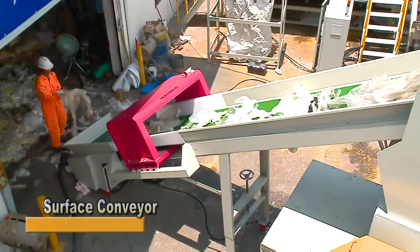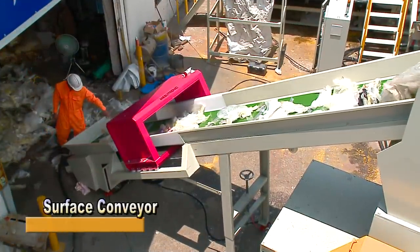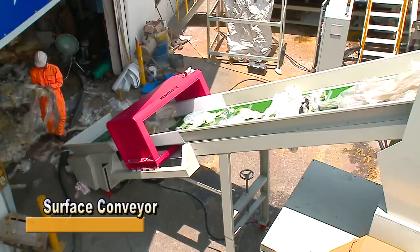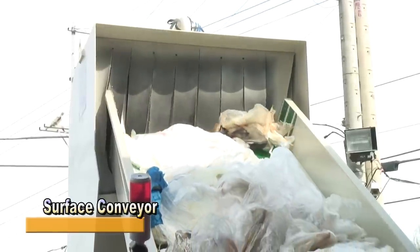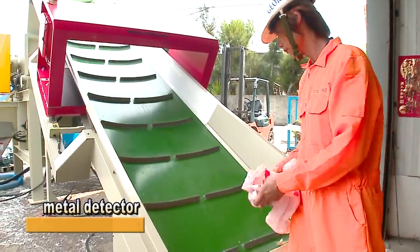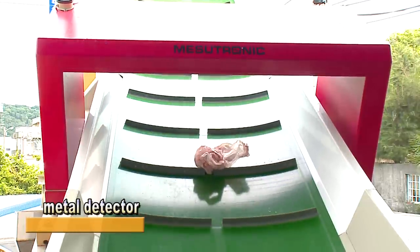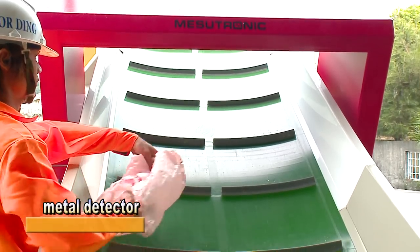The plastic film water washing crusher is capable of washing plastic bags efficiently and thoroughly for recycling. By adopting a surface conveyor, it enables stable material feeding and saves on personnel costs. There is a built-in metal detector on the surface conveyor which contributes to protecting the crusher by preventing metals from falling into the machine.